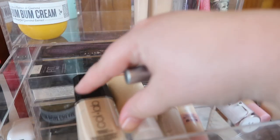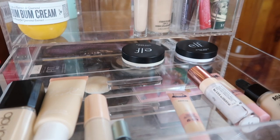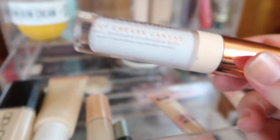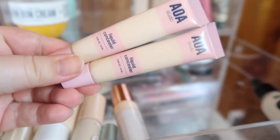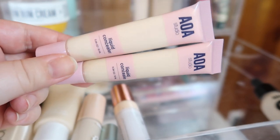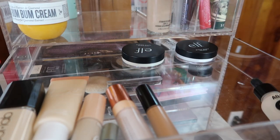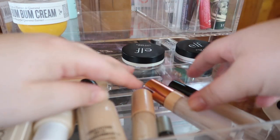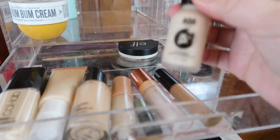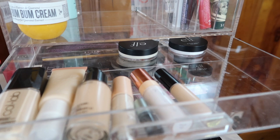I'm gonna move out this Garnier BB cream I was using as a primer and put it back in my primer drawer. I still have my lash glue in here, which is more of a dream. I'm almost finished with this Cut Crease Canvas — I need to scrape the edges to get some out, so I'll keep using it for my eye primer. I love this concealer from Shop Miss A, honestly one of the best concealers ever, but I want to try new things including the Pat McGrath. I'll bring back down my MAC Studio Fix — and this AOA Studio Satin Foundation looks just about empty.